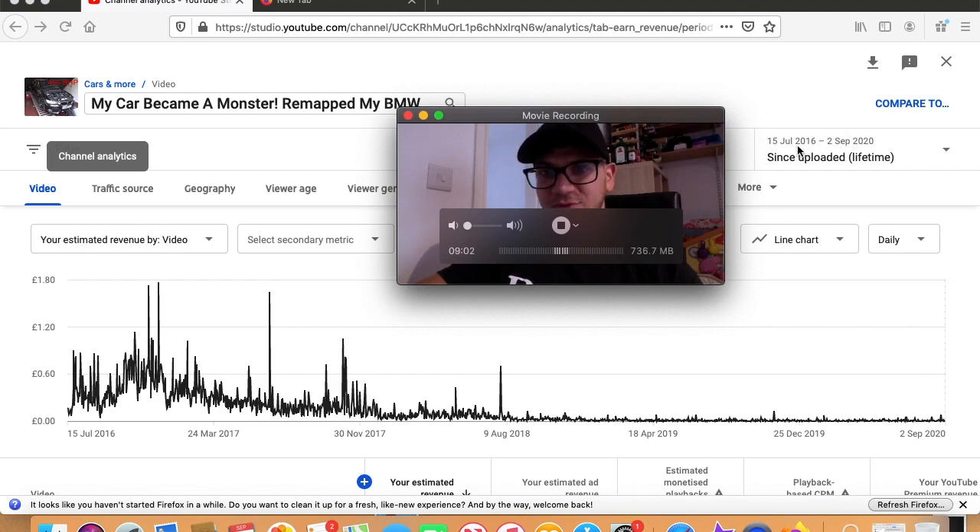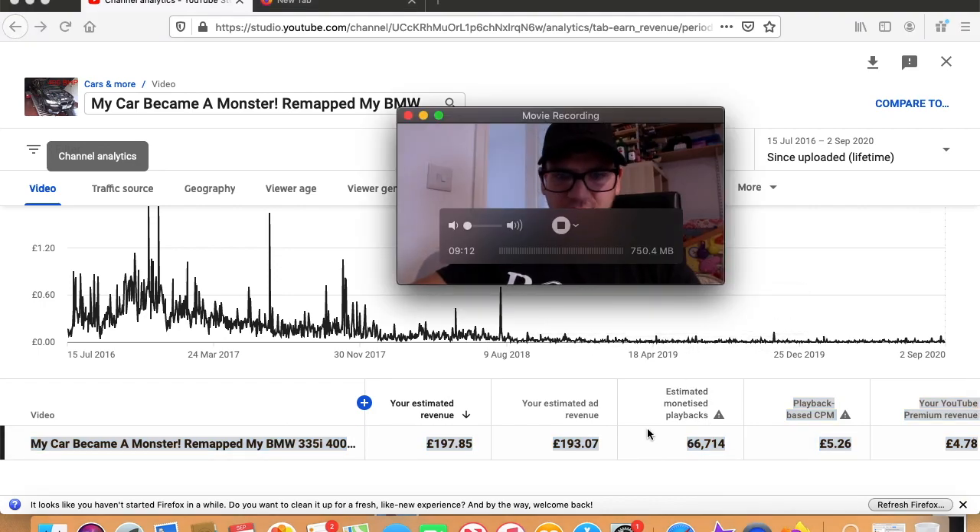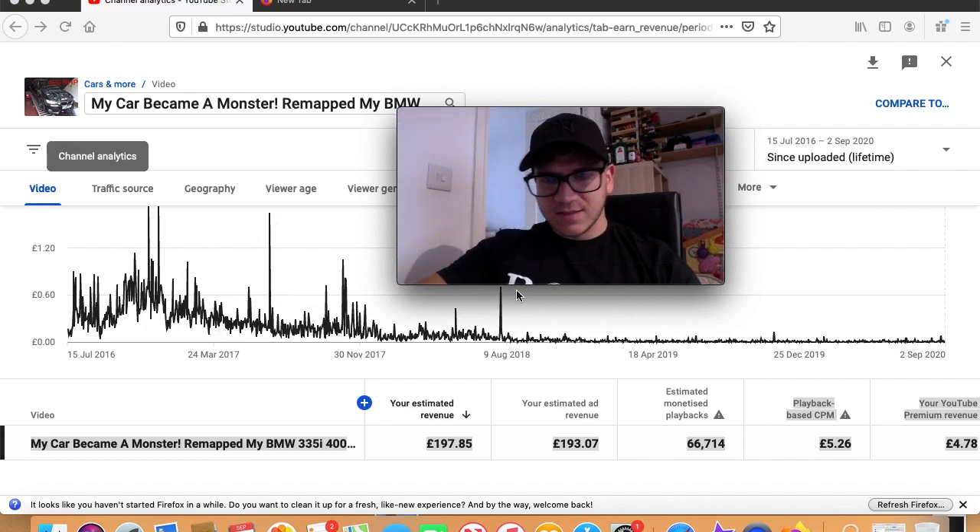This video was uploaded in July 2016, so that's a long time ago. If we scroll down here, your estimated revenue on this video is £197 pounds. You can see there were some spikes, especially in 2016-17 it was doing well, but recently it's not being viewed much. I guess because it's very old and eventually things die down. So that's the second most viewed video and the amount I made from it.